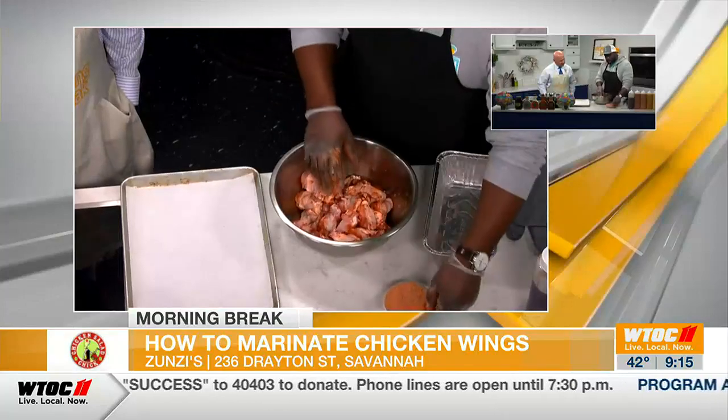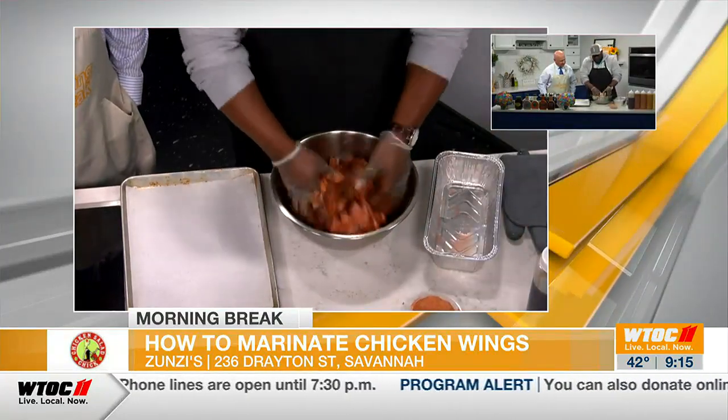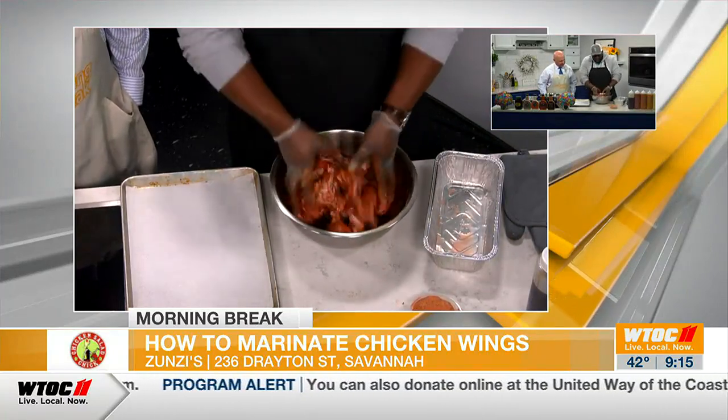We start with raw wings, and then we have our peri-peri marinade that we use in-house. Peri-peri — is that an Asian thing? It's South African, absolutely. Got a little bit of heat in it? Not much. What it has is ginger, lemon, coriander, salt, sugar, and then you really want to get it on there so you can get all those flavors on there. That's a dry rub you put on there. This is a dry rub.